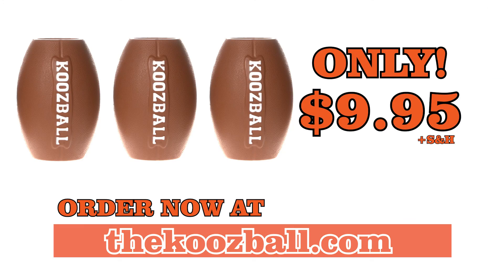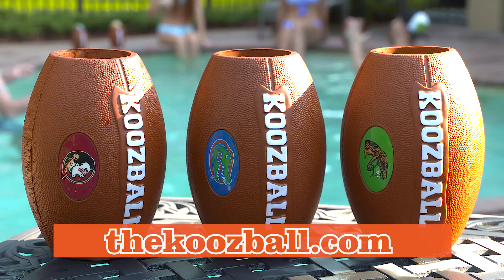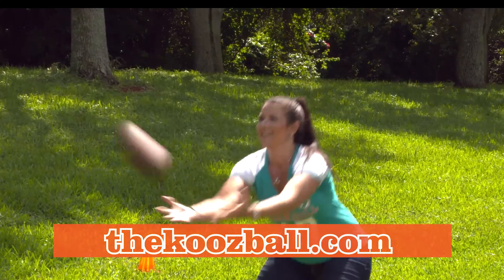Only $9.95 when you order now. Order five or more and get free shipping. Collegiate teams are also available at an additional charge. Keep your game on and your drink ice cold with the Koosball.